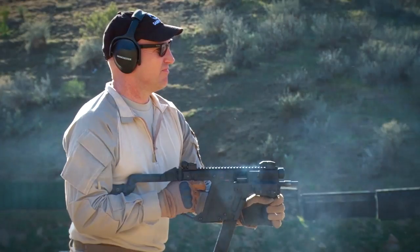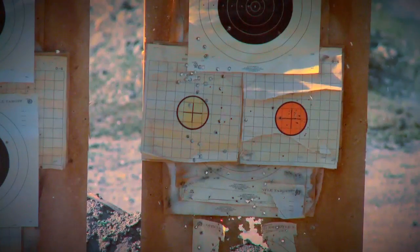It did improve accuracy, but after I pulled the first round off, I lost the laser just because we were shooting during the daylight.